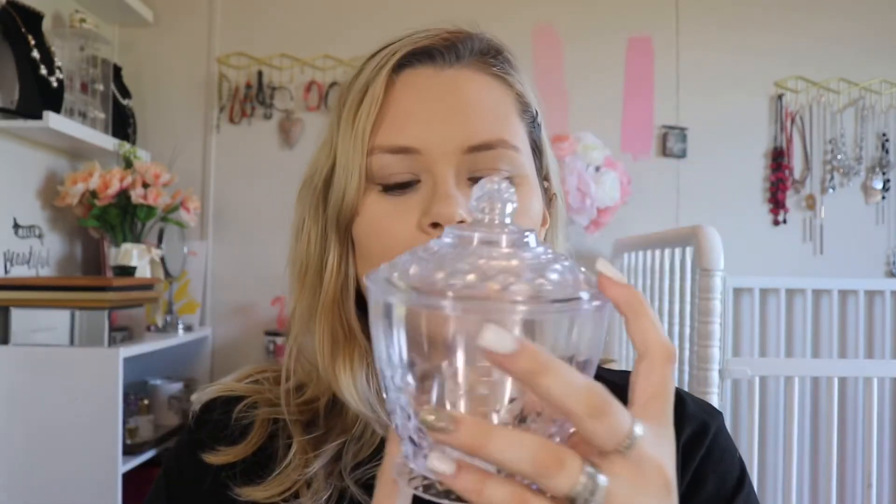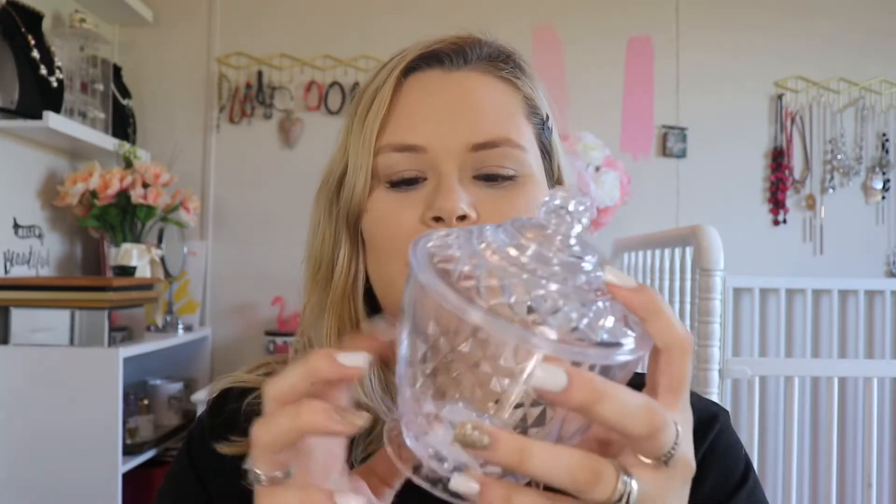I also found this acrylic container — I want to use it for sponges. Whenever I use my sponges and they get dirty, I'm going to start putting them in here so I know when it's full and I need to wash them. It looks cool because it's acrylic and nice enough to keep out on my vanity where I can see it.